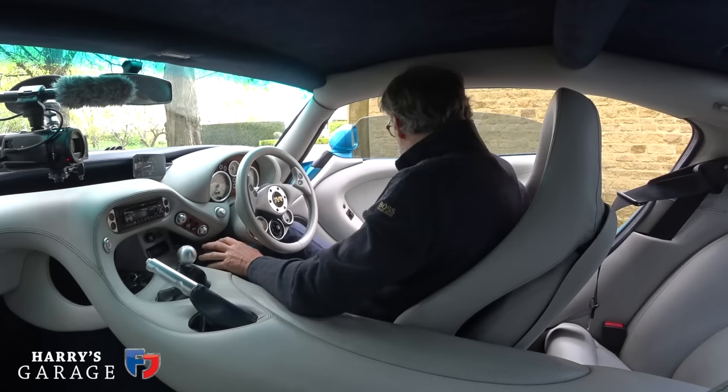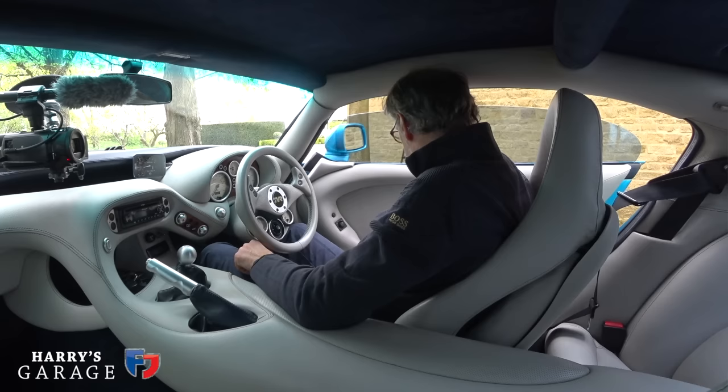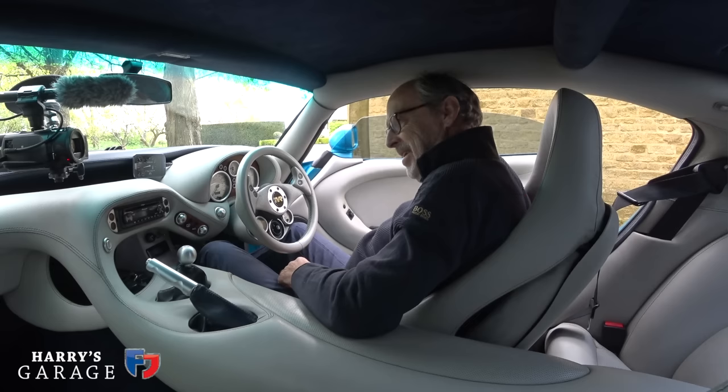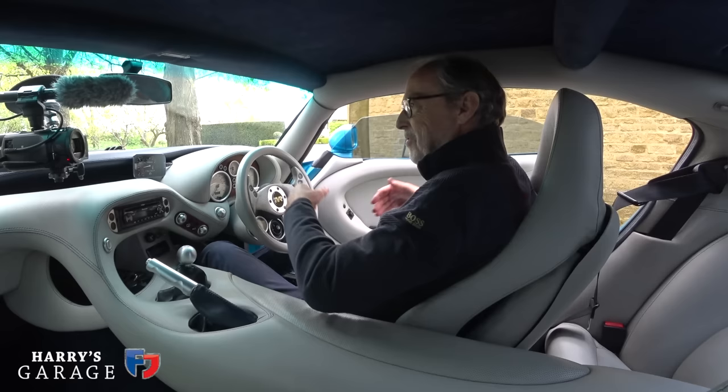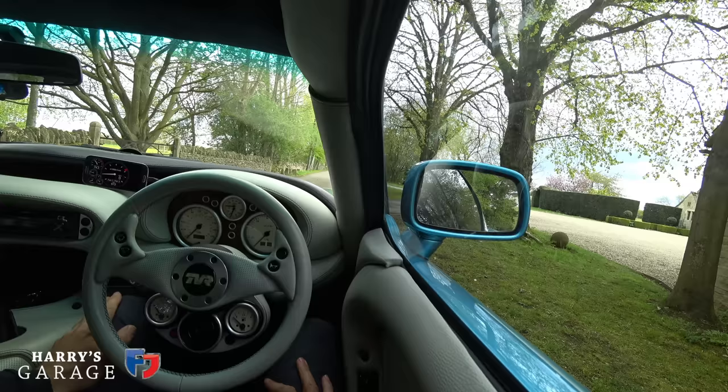Already it feels different clambering into the TVR compared to any other car. First thing you ought to know about Cerberas is they have very long doors - kids can almost get straight in the back if you're slightly below average height. The car can accommodate very tall people but the door doesn't open very far, so when parked next to another car you need to be aware you need all of that space to clamber out. Then you're met with TVR-ness at its best - we'd just never seen an interior like this apart from TVR.